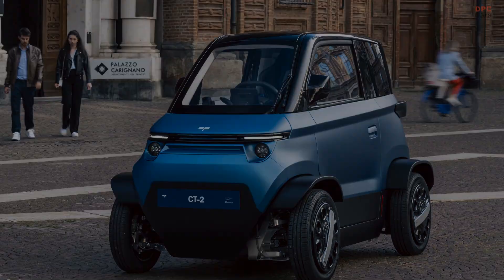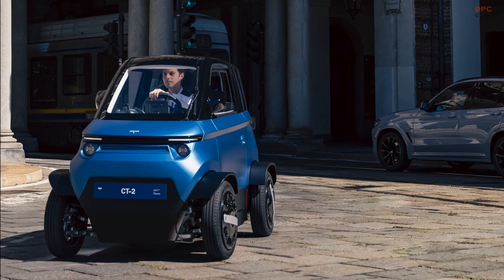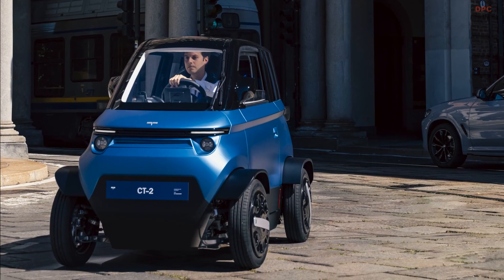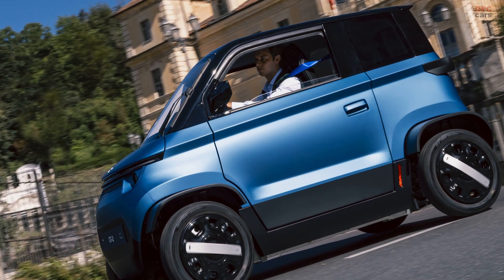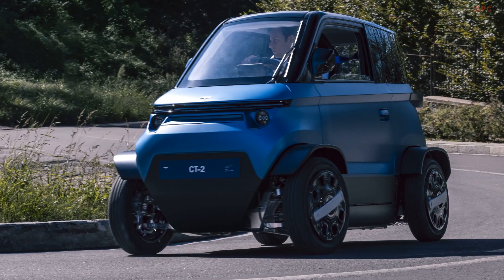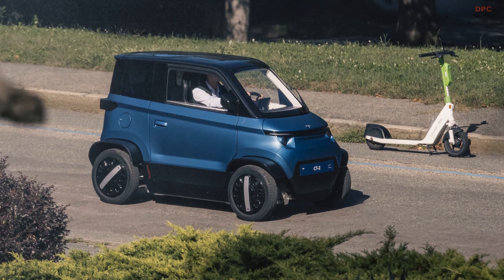The CT2 provides the best of both worlds by maximizing space efficiency — four of these vehicles can fit into a single parking spot. Safety features such as airbags and anti-lock braking systems, along with connectivity options, make it ideal for modern city driving.